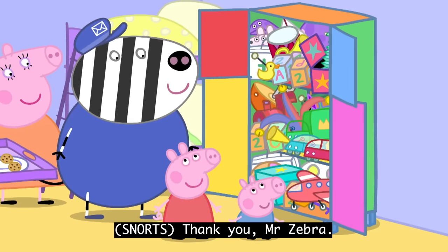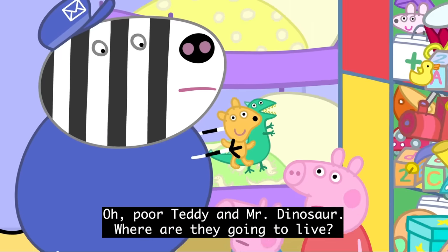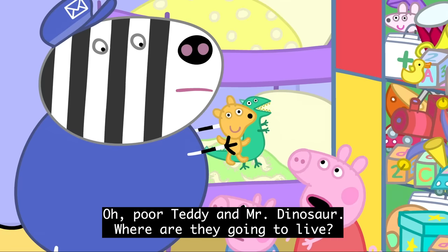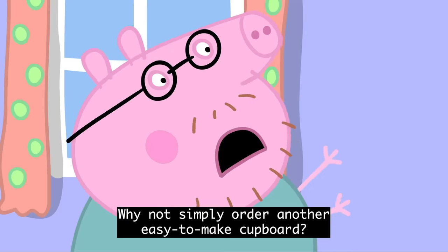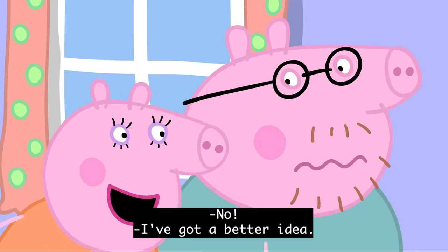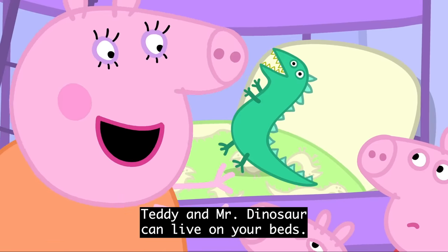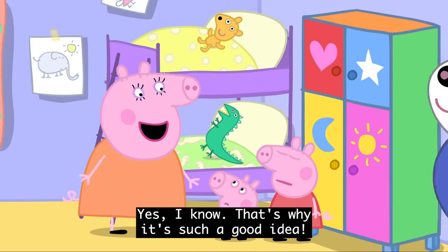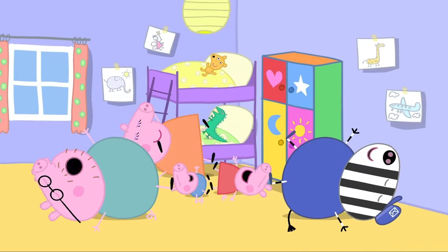Thank you, Mr. Zebra. But there's no room for these last two. Oh, poor Teddy and Mr. Dinosaur. Where are they going to live? Why not simply order another easy-to-make cupboard? No! I've got a better idea. Teddy and Mr. Dinosaur can live on your beds. But Mummy, that's where they lived before! Yes, I know. That's why it's such a good idea! He-he-he-he-he! Ha, ha, ha, ha, ha, ha.